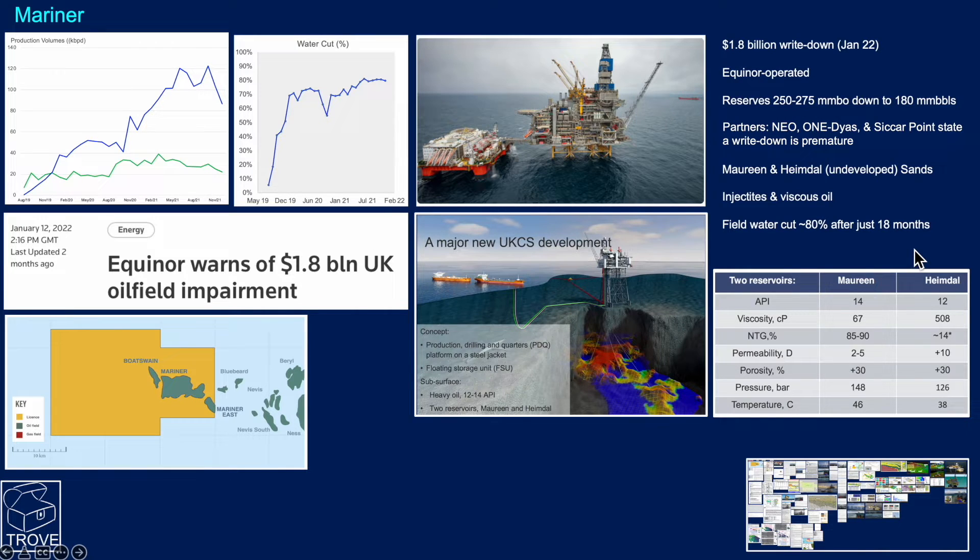Attempts are ongoing to control water cut development and manage that, but it is very high for just 18 months into the production profile. This is our entry from Trove — the material we can instantly pick from to put together videos like this.